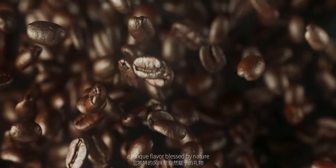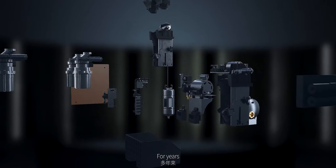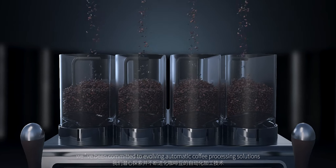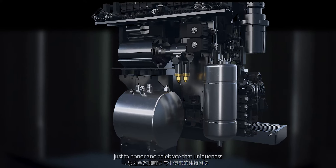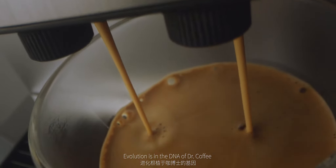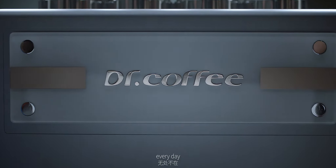Each coffee bean carries a unique flavor blessed by nature. For years we've been committed to evolving automatic coffee processing solutions just to honor and celebrate that uniqueness. Evolution is in the DNA of Dr. Coffee and it's happening everywhere, every day.